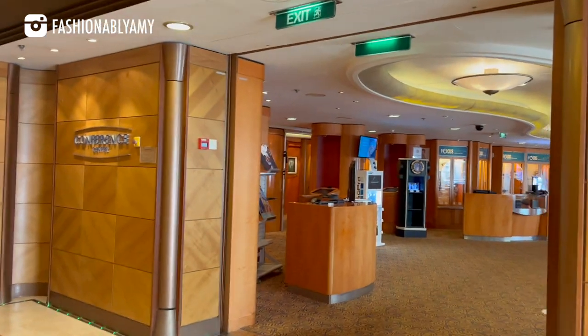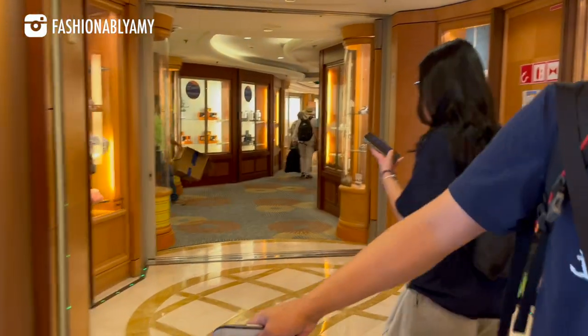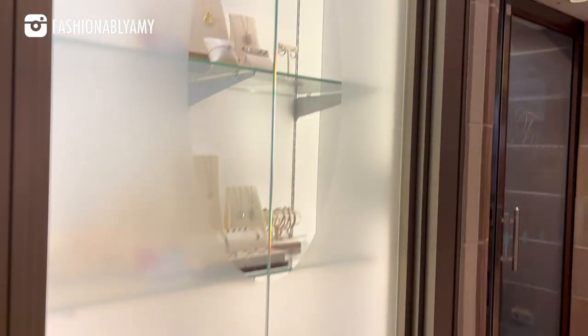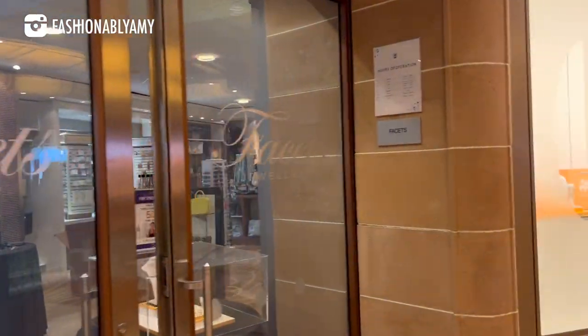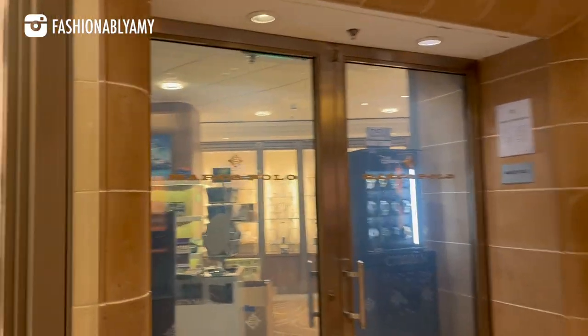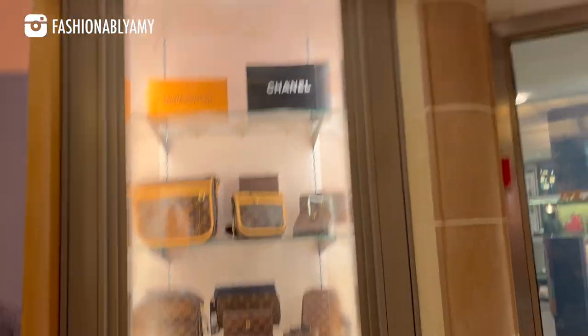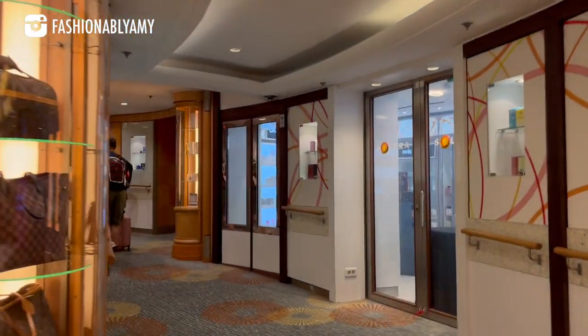We couldn't go to our room yet, so we explored the entrance area. All the shopping is here — there are some luxury shops and vintage shops. There's also what looks like a Chanel boutique. So this is just the entrance area.